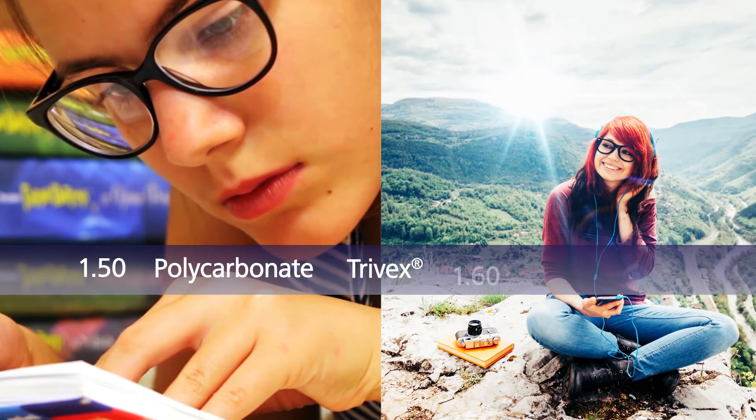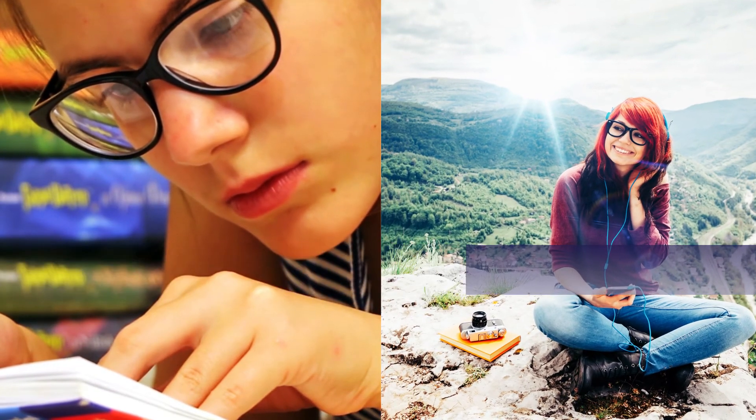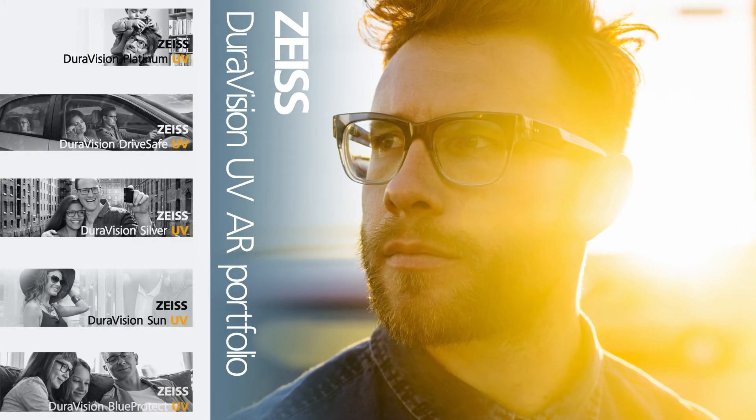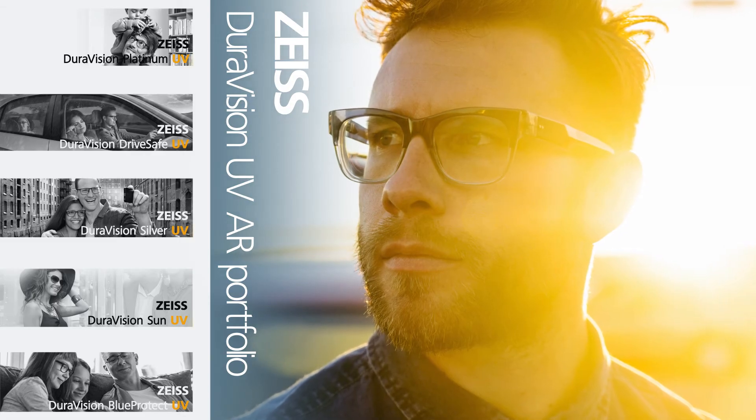The materials perform with their same optical characteristics, but eliminate the gap in UV protection that has put us all at risk. Zeiss has also addressed the risk of indirect UV exposure caused by anti-reflective coatings, and is happy to introduce the DuraVision UV AR portfolio.